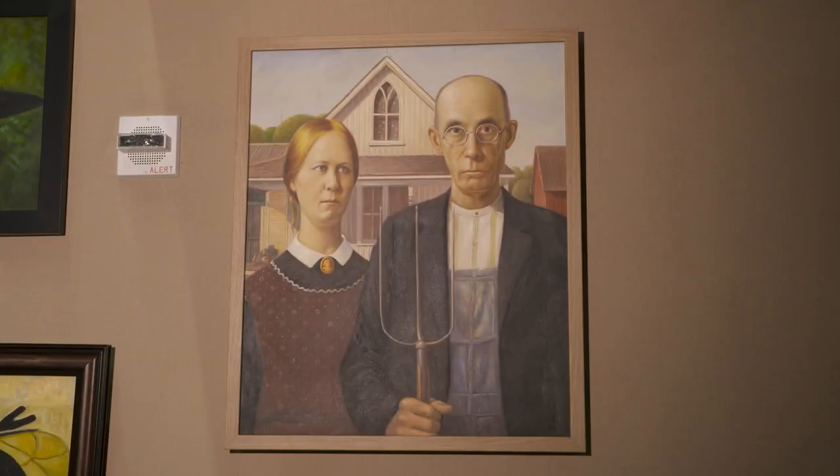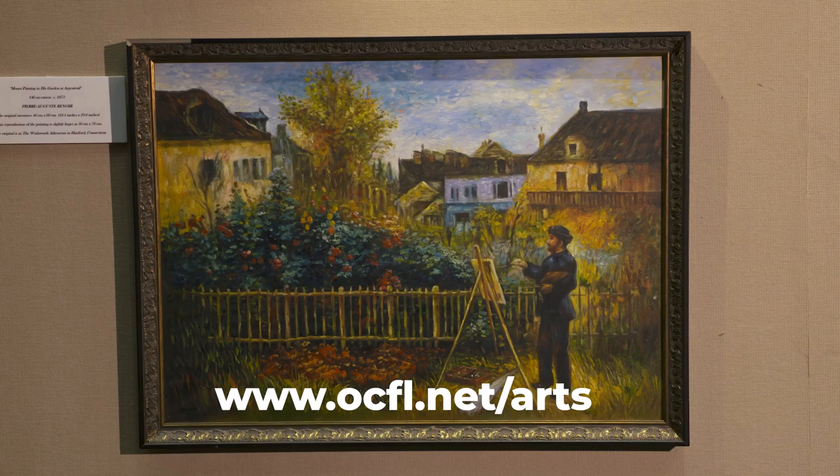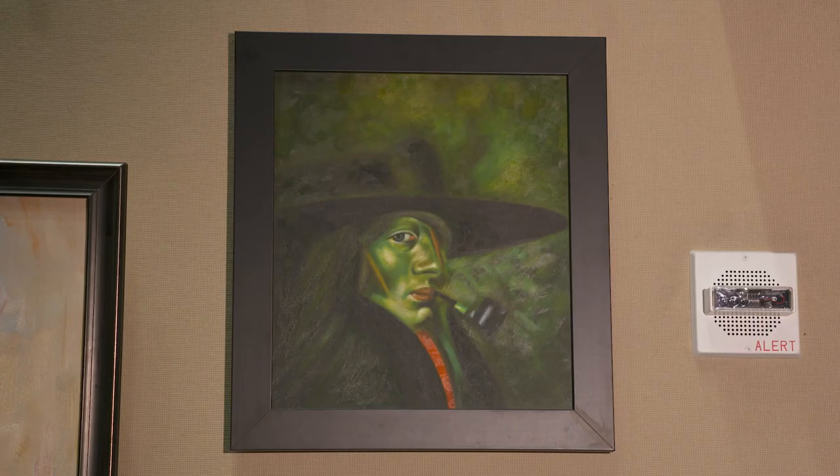The originals date back to the 1400s with Da Vinci, all the way up to the 1930s. We have American Gothic by Grant Wood. So it's an encyclopedic study of classic paintings — a quick educational lesson from Da Vinci's time on up into modern art with Matisse, Dalí, and Grant Wood.